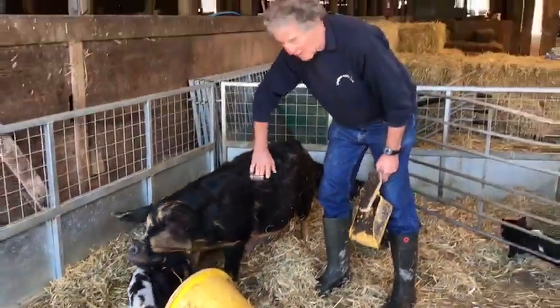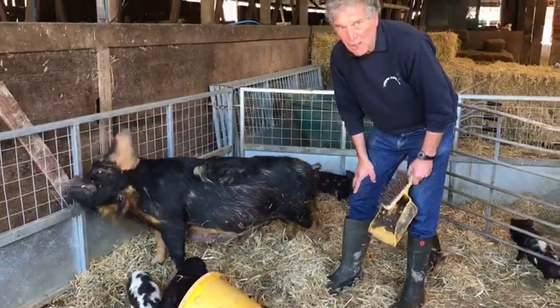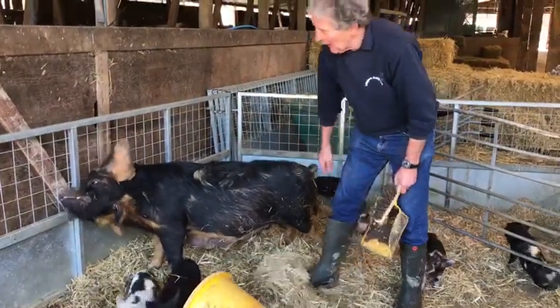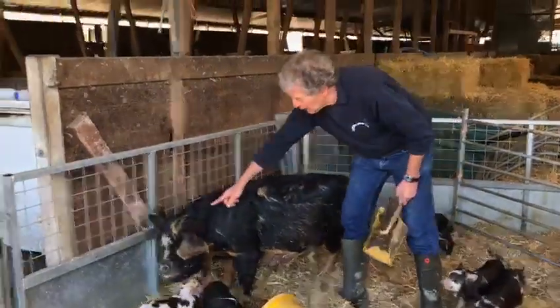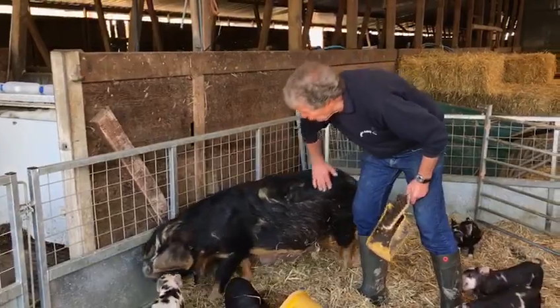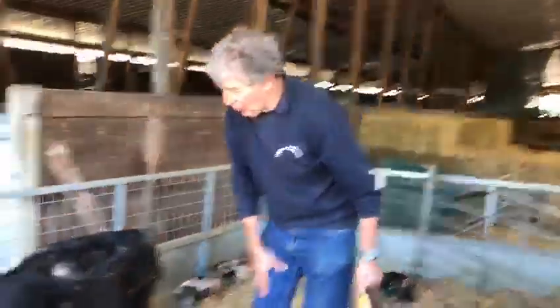Poor old pigs, they can't sweat — or if you're posh, you say perspire. That's because they haven't got sweat glands all over, only around their ears. The blood circulates around the body through the ears, and that keeps them cool.